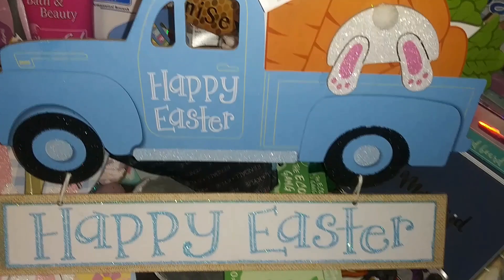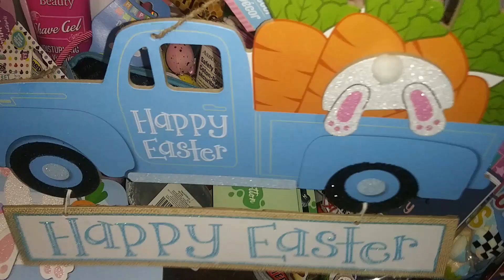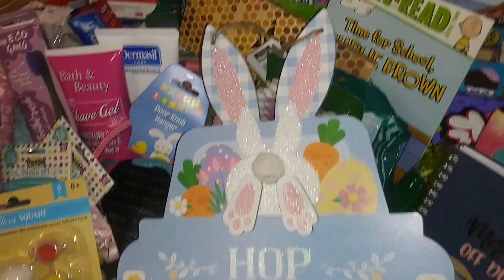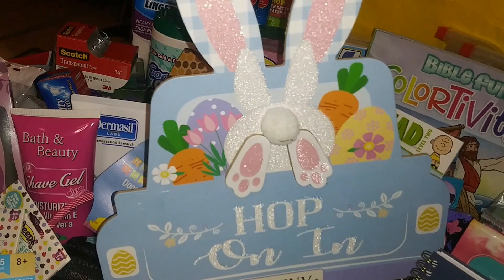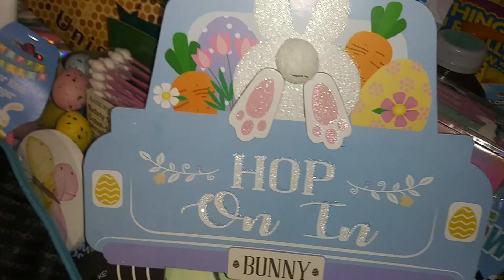It says 'Happy Easter' on the truck and on the Happy Easter sign. It's a little blue truck with carrots and bunnies trying to get into the carrots. This one says 'Hop On In' — it's a little blue truck but shown from the back, which I thought was really cute.